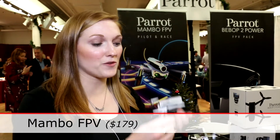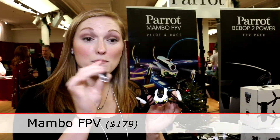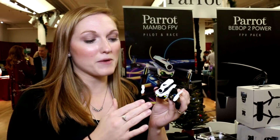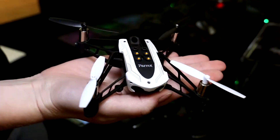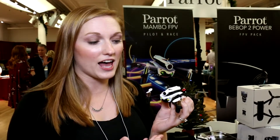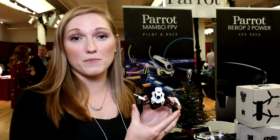We also have the Mambo FPV which I have here, and we actually have a camera that attaches to it. It just attaches very simply on the top. This has about 8 to 10 minutes of battery life — previously it was only about 7 to 8 — so it's an improved battery life, and it has three different flight modes.